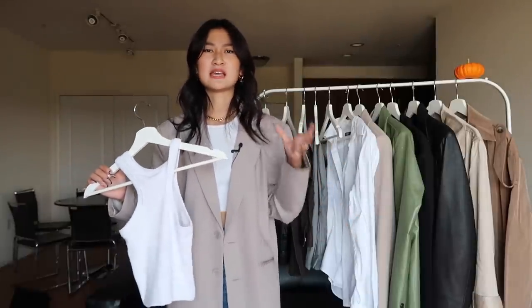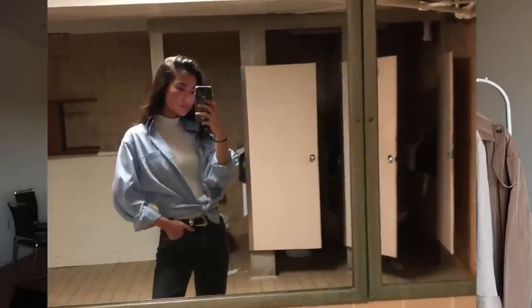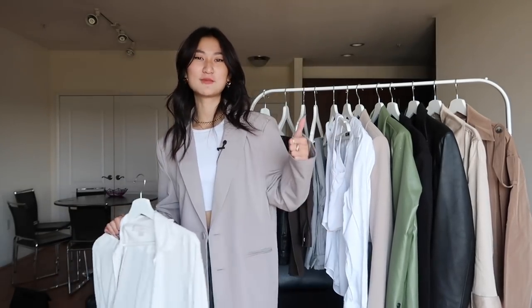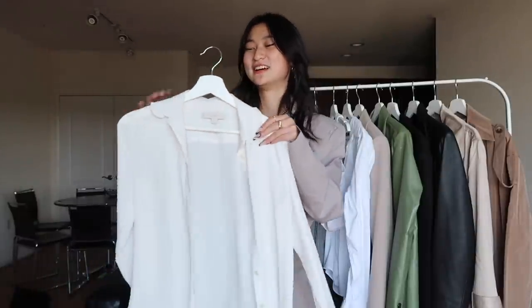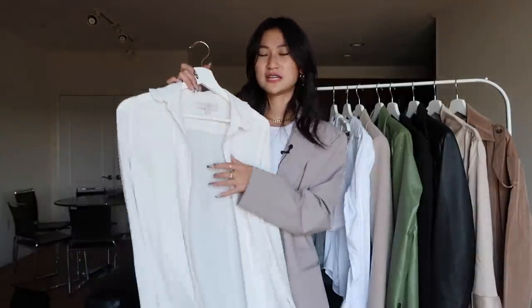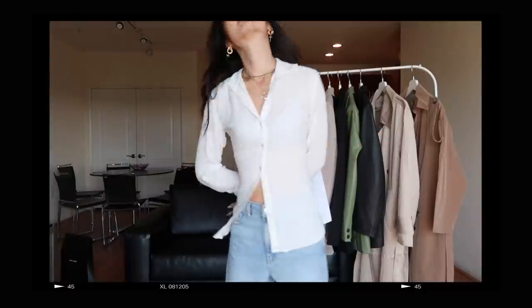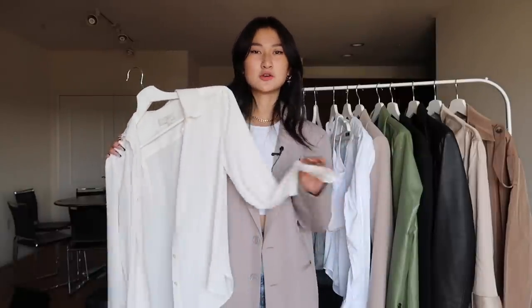Up next, we have white button downs. This has honestly been a staple in my closet since sophomore year of high school, when I first started getting into fashion. I would prance around school with my dad's Costco oversized button downs tucked into black skinny jeans, taking pictures in my school bathroom. I actually stole this one from my mom's closet — it's a white button down from Loft. I really like it because it's a sheer material with a lace detail on the collar. I use blouse clips from Amazon to pin it in the back for a tighter, more form-fitting look.